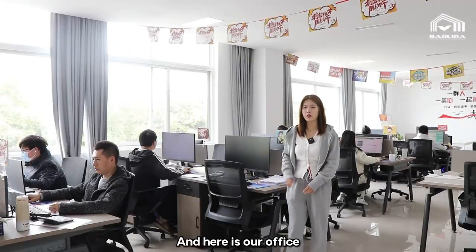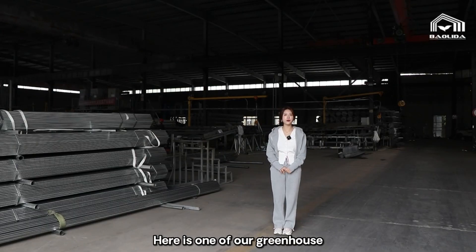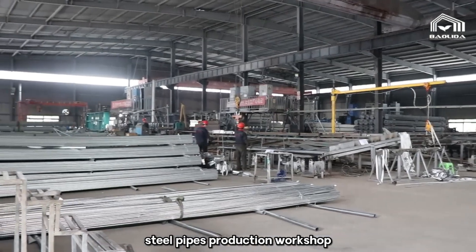Here is our office. And here is one of our greenhouse steel pipes production workshops.